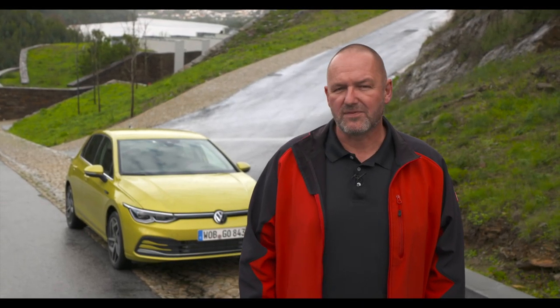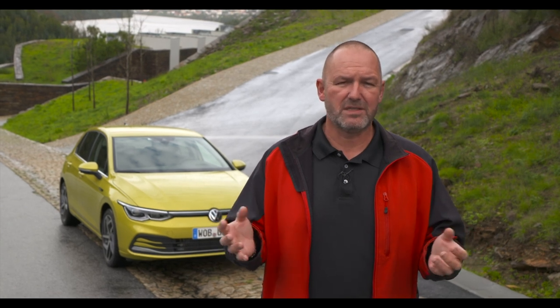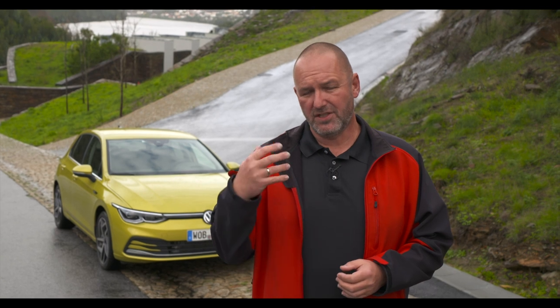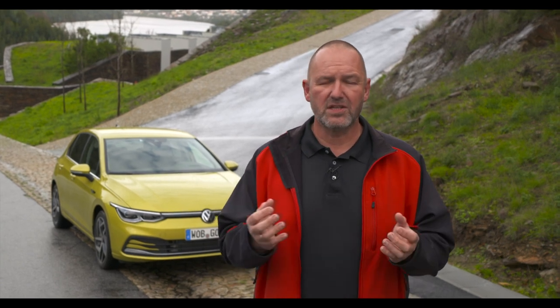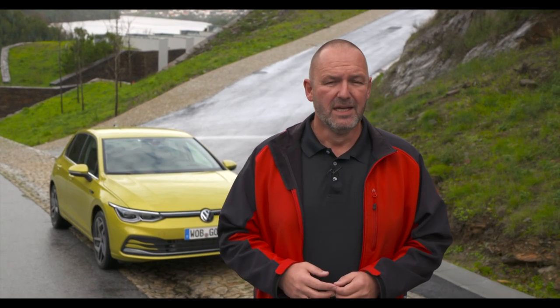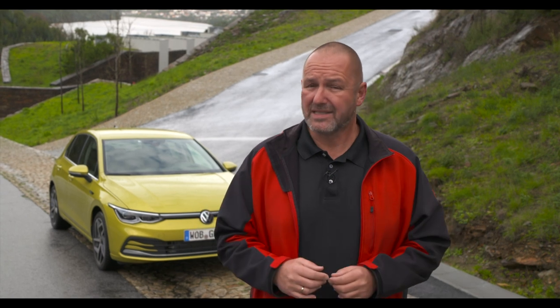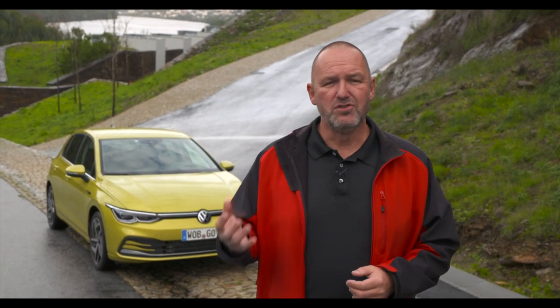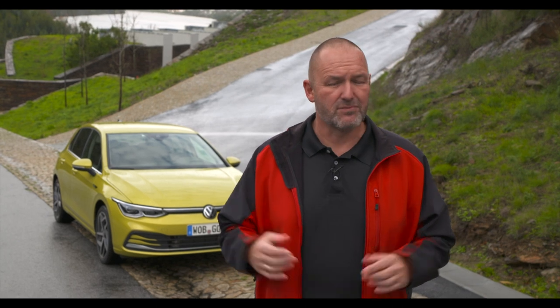In summary, what is really new with the Golf 8 is the completely touch-based interior control — no buttons or knobs — which takes getting used to but is impressive. The new driver assistance and safety systems are a highlight, making the car drive nearly autonomously. The head-up display is also a standout feature. The base model will be priced under 20,000 euros in Germany. The reviewer is looking forward to testing the plug-in and mild hybrid versions, which represent the future of the Golf.